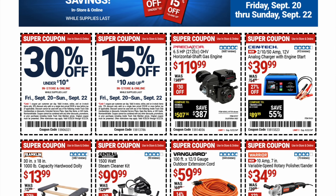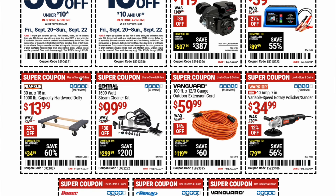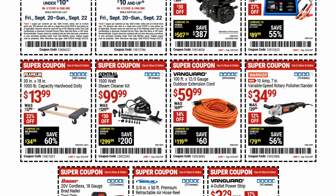We've got the Predator 6.5 horsepower horizontal shaft gas engine for $119.99 on sale. There's the Syntec analog charger with engine start, originally $54.99, on sale for $39.99. Keep in mind all these coupons on this page expire on the 22nd. Next, we have a Franklin 1,000-pound capacity hardwood dolly on sale for $13.99, and a Central Machinery 1,500-watt steam cleaner kit on sale for $99.99.